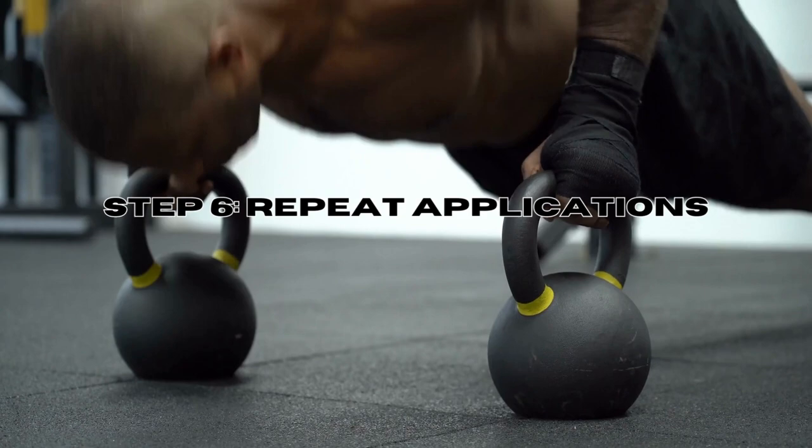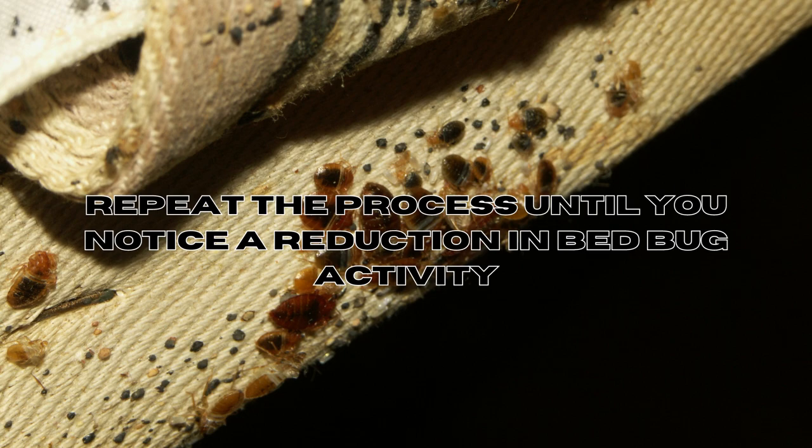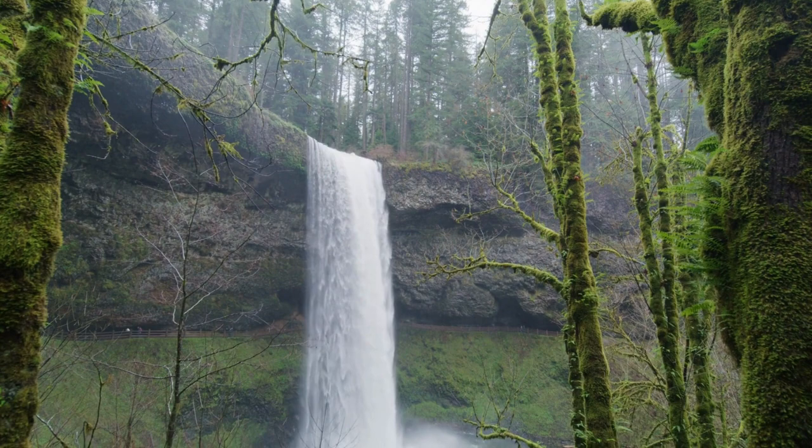Step six: repeat application. Reapply the neem oil regularly, as its effects are not long-lasting. Repeat the process until you notice a reduction in bed bug activity. Step seven: be patient. Neem oil may take time to show noticeable results — consistency and patience are crucial when using natural remedies for bed bug management.